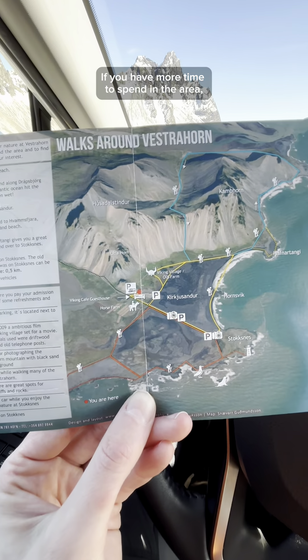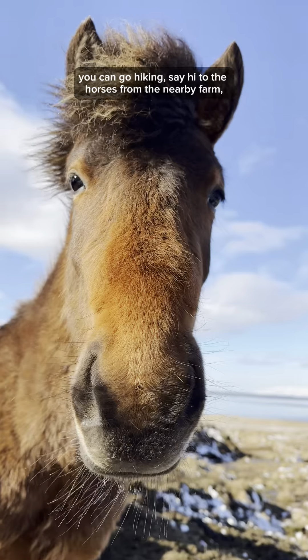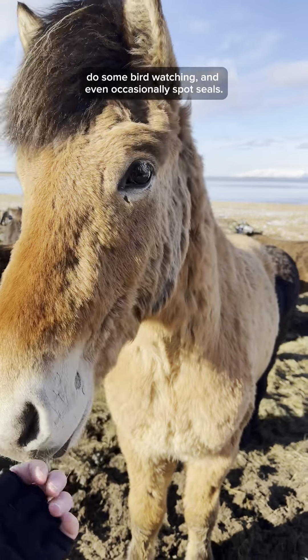If you have more time to spend in the area you can go hiking, say hi to the horses from the nearby farm, do some bird watching and even occasionally spot seals.